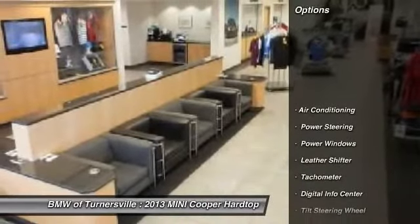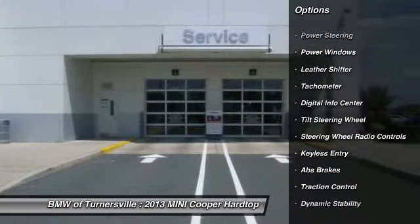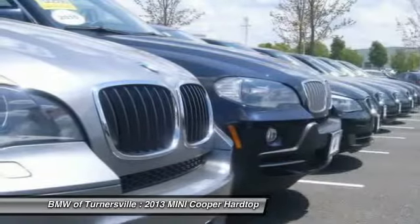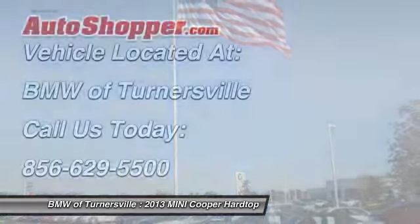Here are some of this vehicle's great options: traction control, alloy wheels, power steering, front air conditioning, keyless entry, power windows, fog lights, CD player, overhead console, tachometer.